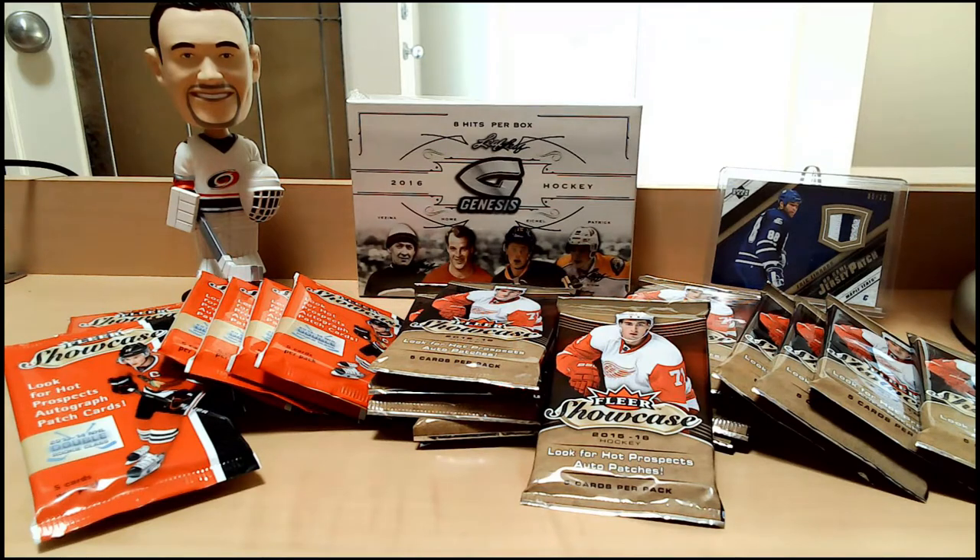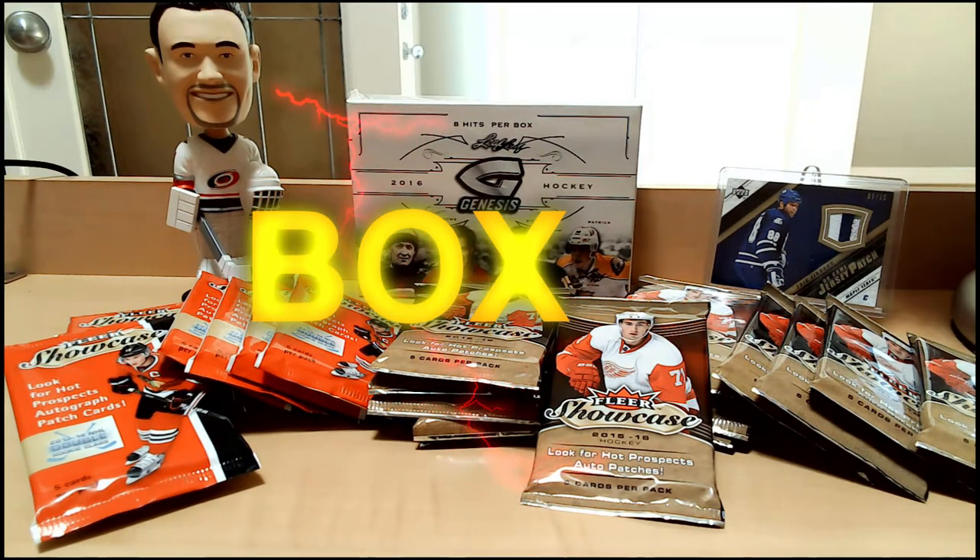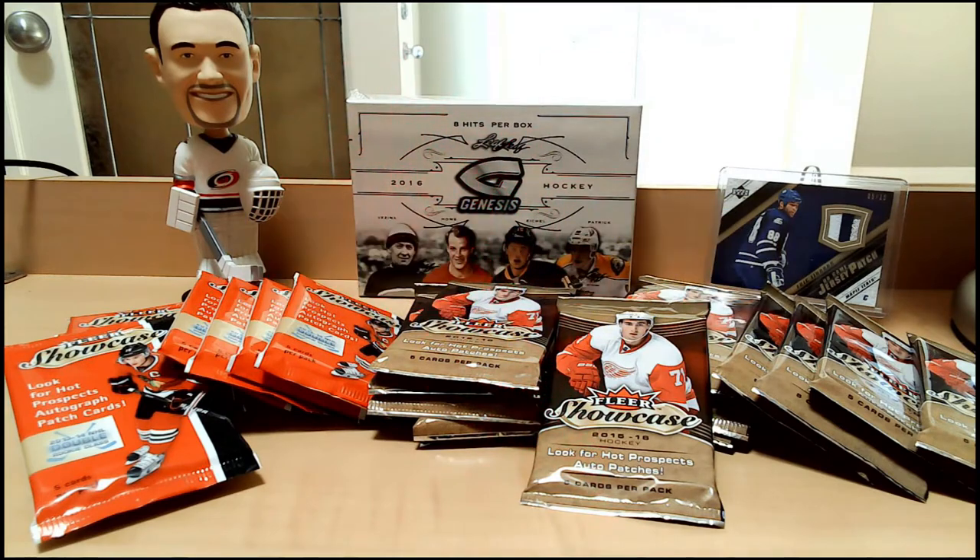Hello everyone and welcome to another exciting edition of Box Breaks with Bruce. Today we're opening up as our main showcase a box of 2016 Leaf Genesis hockey, which should have eight hits within. Those include autographs and memorabilia cards, and they could be from newer stars of that era or legends of the game — stars of the 80s, 90s, and now.